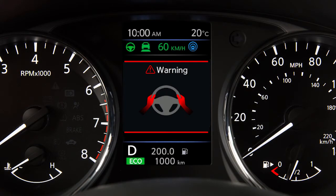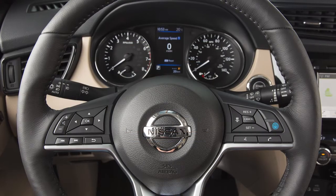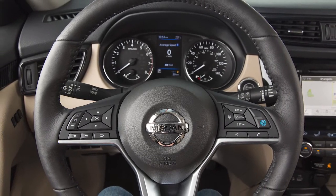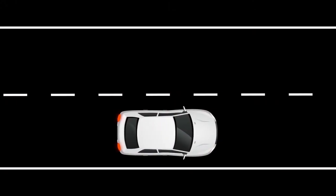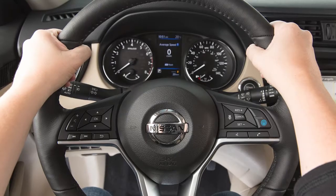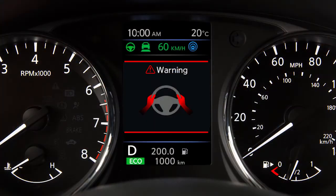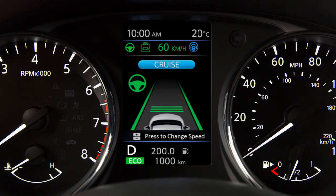First, a visual warning will be displayed in the vehicle information display. Next, this visual warning will flash along with a series of escalating audible alerts, followed by a brake pulsation. If no steering input is still detected, an emergency audible alert will sound and the vehicle will slowly be brought to a stop in the traveling lane. If steering input is detected during any of these warnings, the no hands on wheel sequence will be cancelled and the ProPilot Assist will resume.